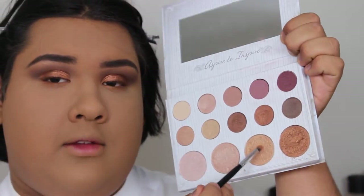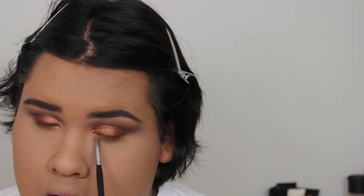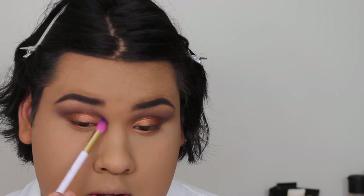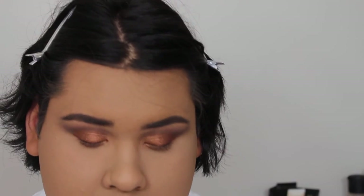For the inner corner, I'm taking this highlighting shade from the Carly Bible Palette. For mascara, I'm using the Too Faced Better Than Sex Mascara.